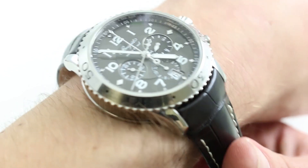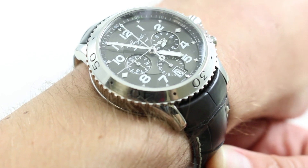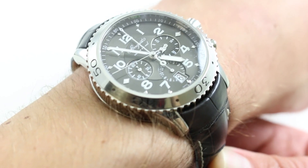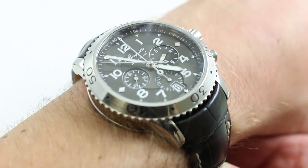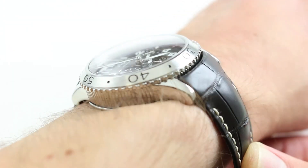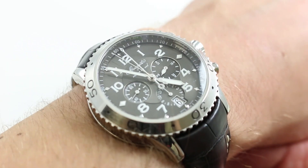Hi, I'm Tim. Welcome to our channel and thanks for logging on. Today, we're discussing the Breguet Type 21 Reference 3810ST. You can see this 42mm flyback aviator's chronograph on our website. Purchase it there and if you enjoy these videos, please subscribe to our YouTube channel. You can also click on the card in the upper right-hand corner of the screen at any time to see our full listing for this watch.